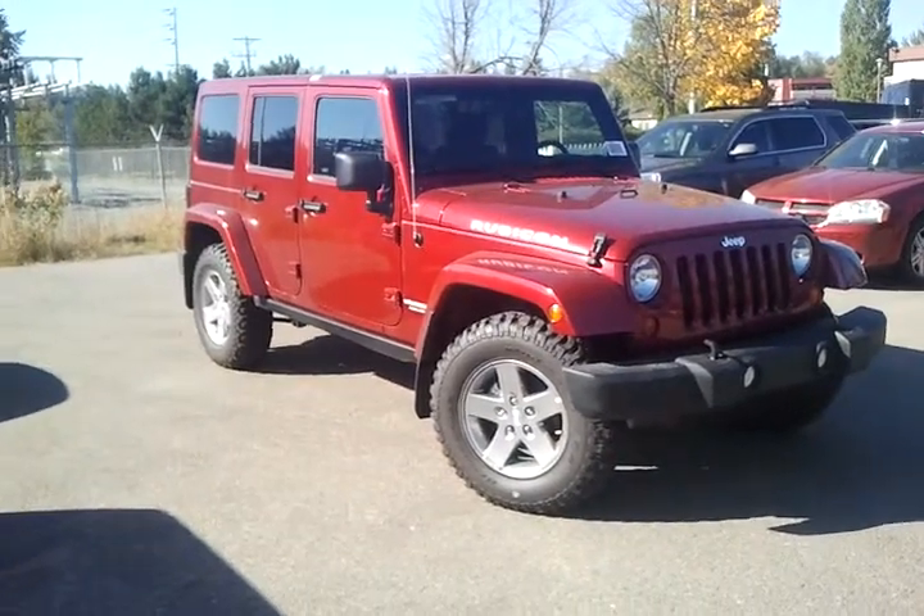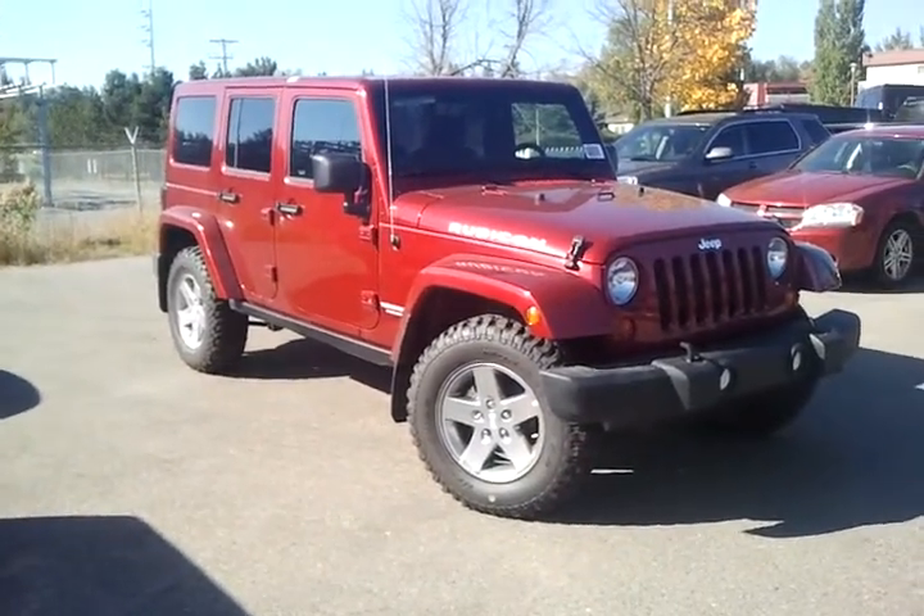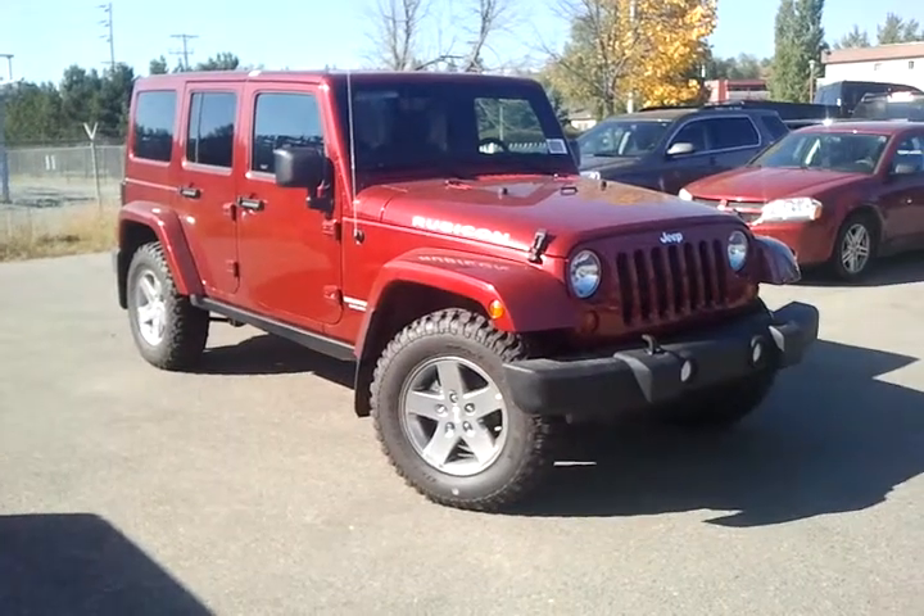Hey there Stefan, it's Mike Cassie here from Northland Dodge. Wanted to briefly go over the 2012 Jeep Rubicon I have ready to go here for you.